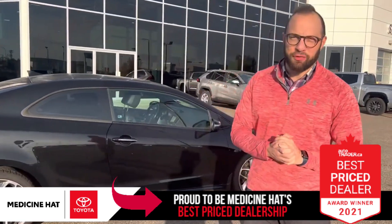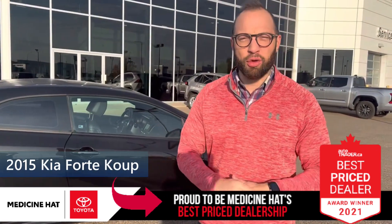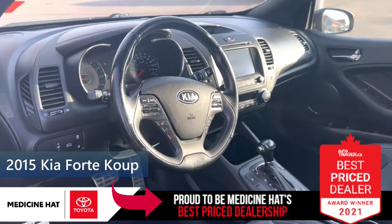If you're looking for a great fuel efficient vehicle, an economy vehicle, or a first car, look no further than this 2015 Kia Forte.